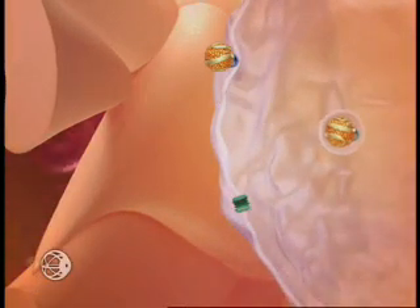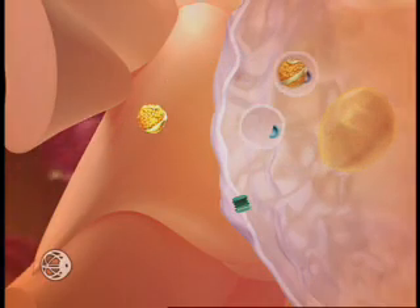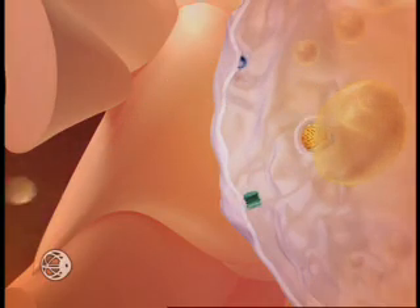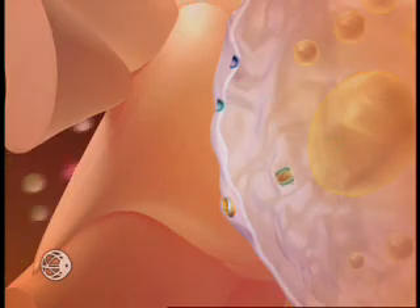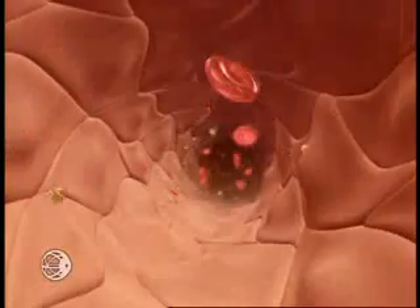Of great significance is the discovery of the receptors and transporters responsible for getting cholesterol into and out of the macrophage. These advances in scientific understanding are allowing yet another avenue for achieving our therapeutic goal: reduction of cholesterol in the macrophage of the artery wall.